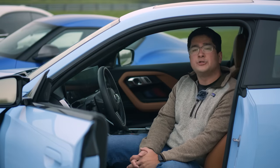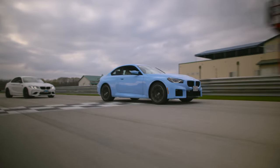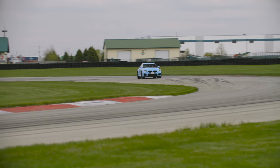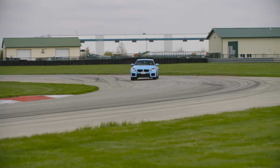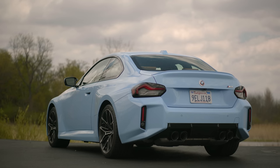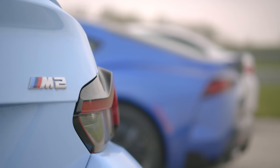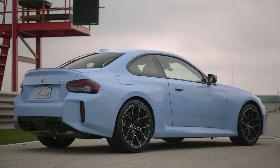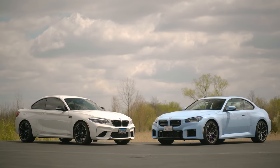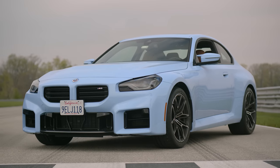Before we head into the shop, let's talk about the interior and exterior of each car, starting with the G87 BMW M2. From an exterior perspective, it's polarizing — that's the number one thing you hear about this car. People are in one of two camps: it's hideous or it's absolutely beautiful. And to be fair to BMW, that's by design. BMW has been pushing this bold new look across their M cars and flagship models.